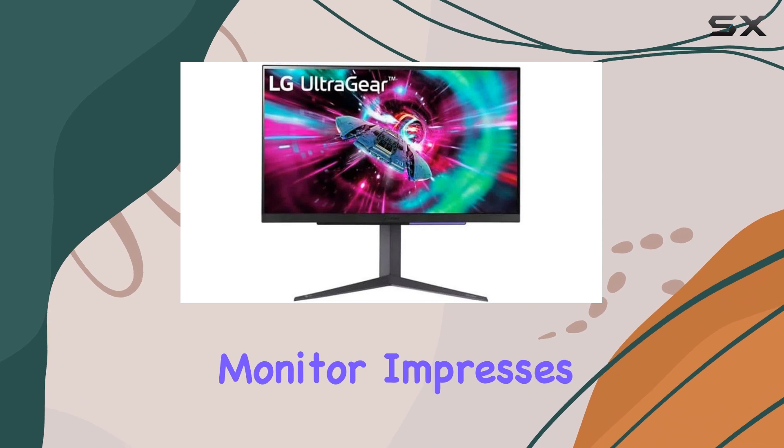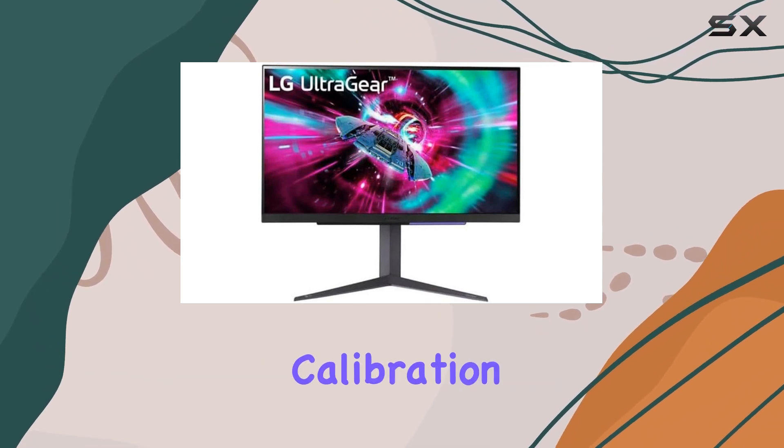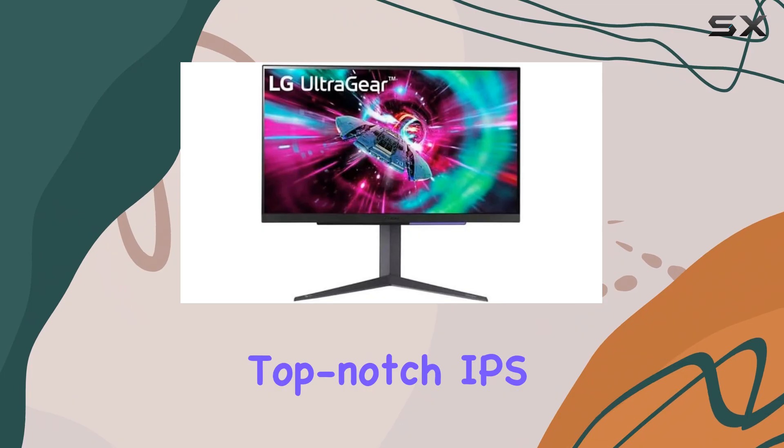Out of the box, this monitor impresses with its excellent calibration. LG is known for producing top-notch IPS panels, and this one is no exception.